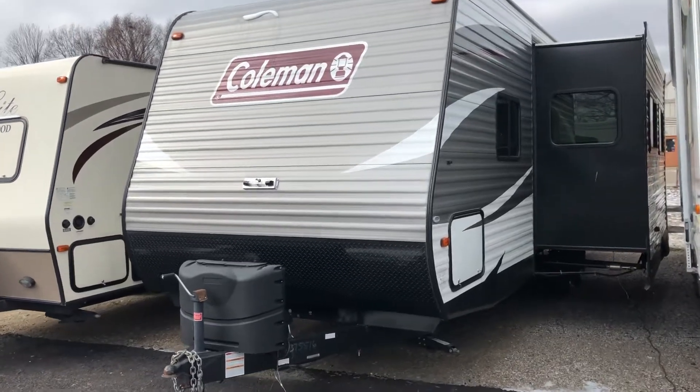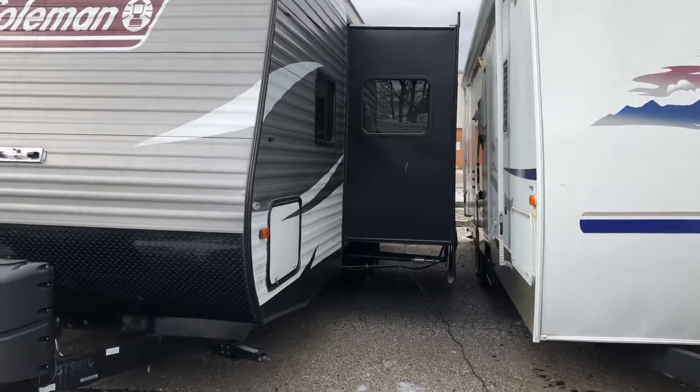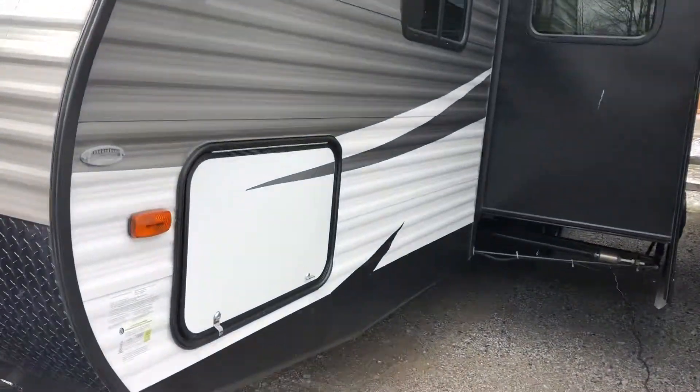We're gonna take a little tour of this 2017 Coleman. We got one large slide over here. Here's our outside storage area — goes all the way through to the other side, full pass-through.